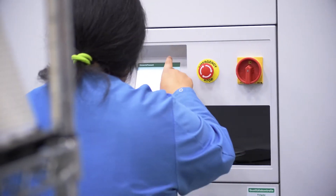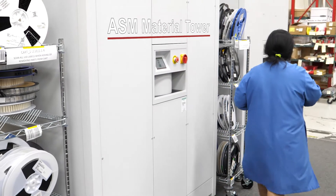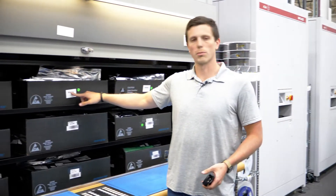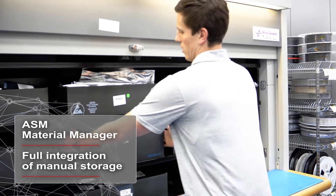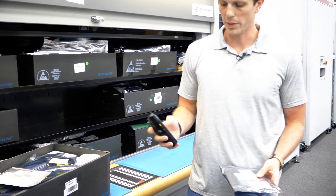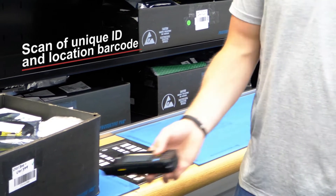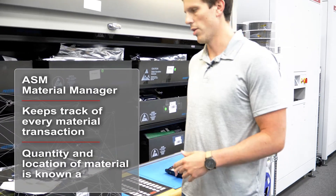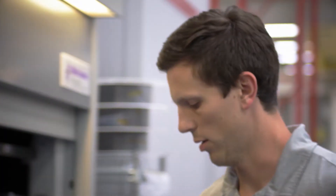At MRI, the entire line and all component storage systems, including three ASM material towers, are fully integrated via ASM Material Manager. Each box has an individual barcode that's a location in Material Manager. When storing materials, we just take the box, use the PDA's manual storage function, scan the unique ID and the location barcode, put it in there, and now it knows exactly what shelf it's on, what box and location.